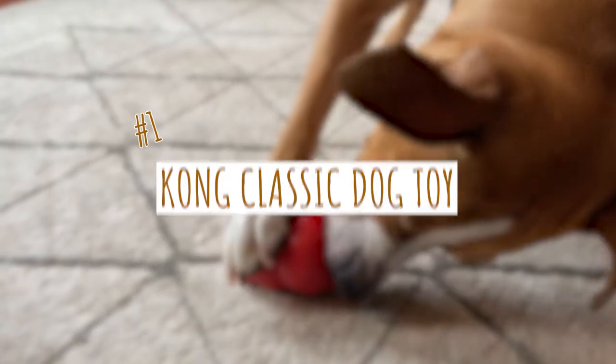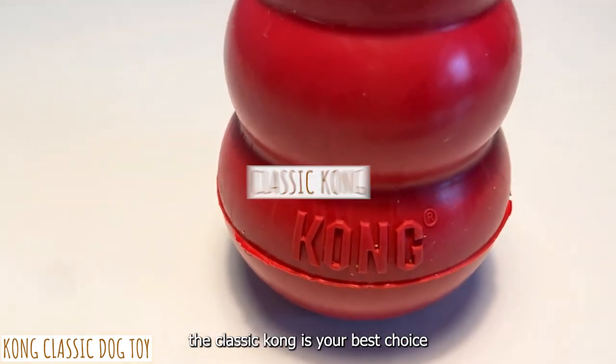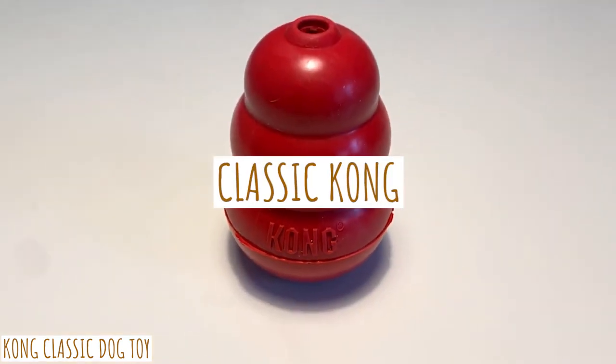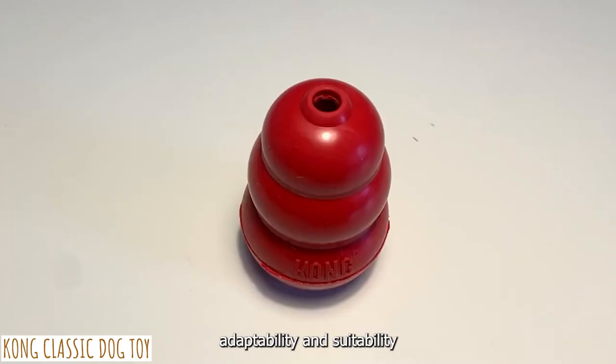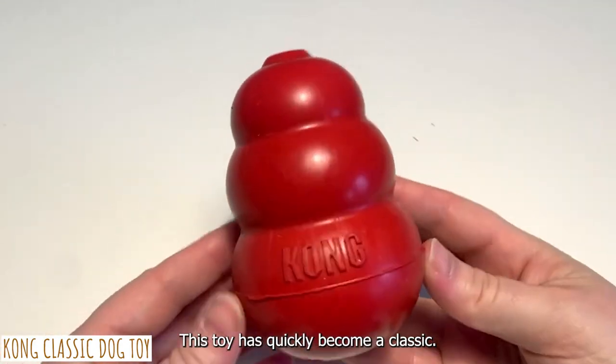First on our list is the Kong Classic Dog Toy. If you're looking for a dog toy, the Classic Kong is your best choice. Because of its durability, adaptability, and suitability for Cocker Spaniels, this toy has quickly become a classic.